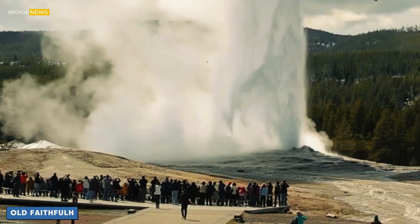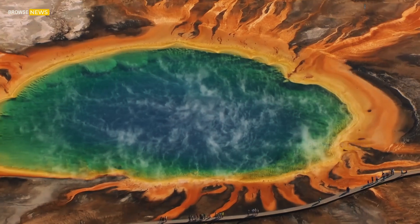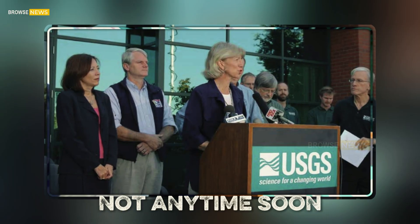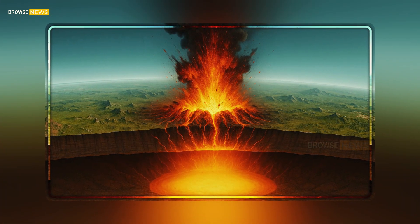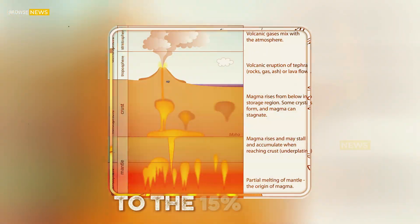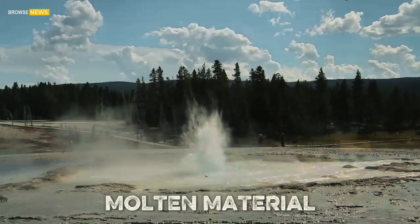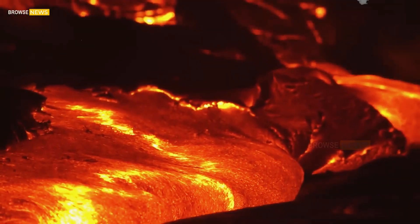But what does this mean for the geysers that shoot water sky high — and more importantly, does this discovery signal that the Yellowstone supervolcano is preparing to awaken? According to USGS experts, the answer is no, not anytime soon. The new imaging reveals that most of the magma beneath Yellowstone is not fully molten. Instead, the chambers contain about 5 to 15 percent melt, with the rest locked as solid rock. At deeper levels, that percentage drops even lower to just around 2 percent. In short, there simply isn't enough liquid magma to fuel a catastrophic super eruption.